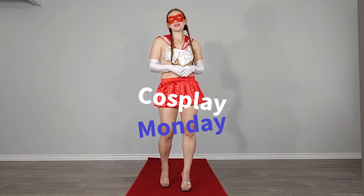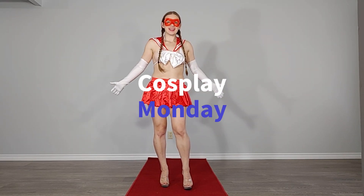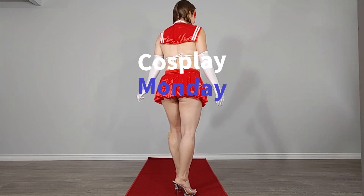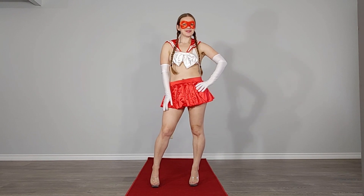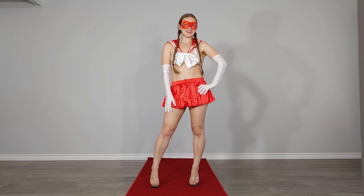Hey everybody, it's your girl in the MassMall. Welcome to another Cosplay Monday with me. Let's just have a quick look at my costume today. So this one I didn't make — this one is pre-bought, packaged. So I still enjoy it.